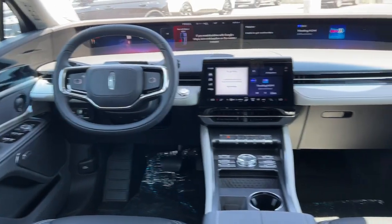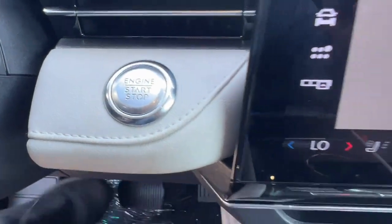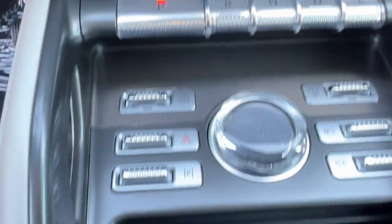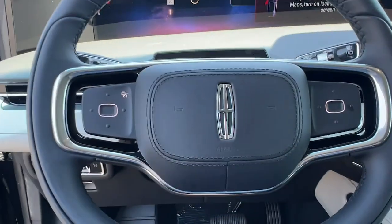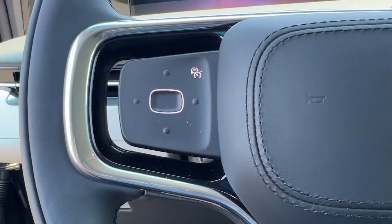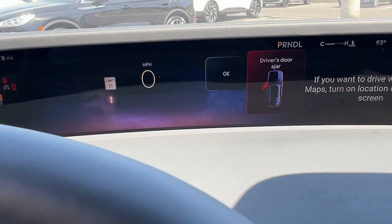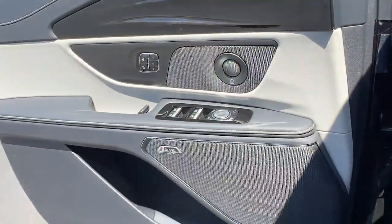Don't miss the opportunity to experience a new level of comfort and versatility. Get behind the wheel of this luxurious Nautilus. Our team will give you an outstanding test drive experience. Stop in today. I'll wait.